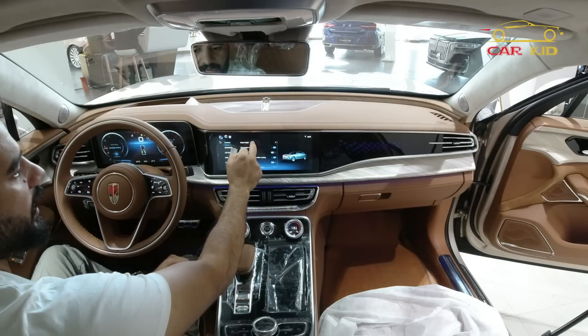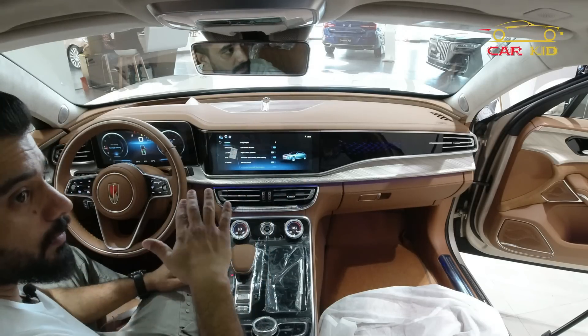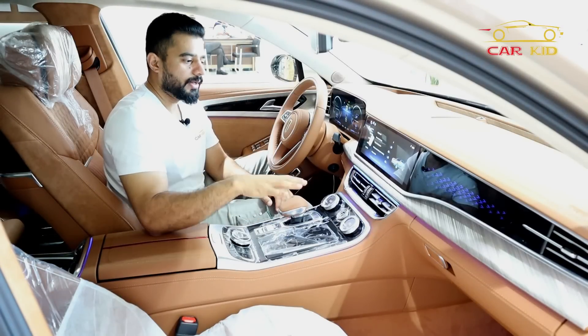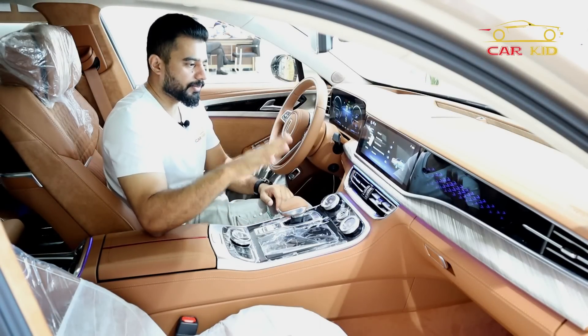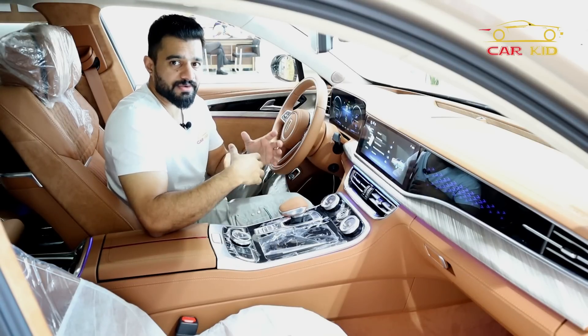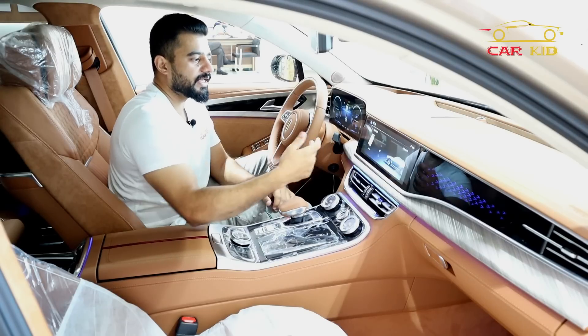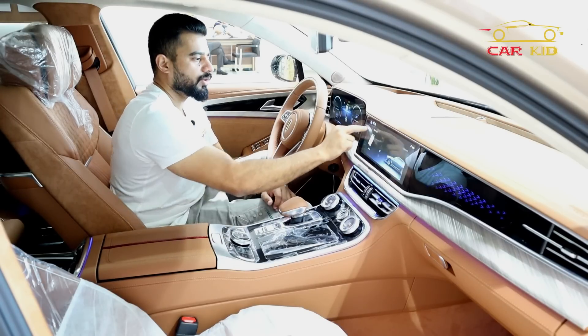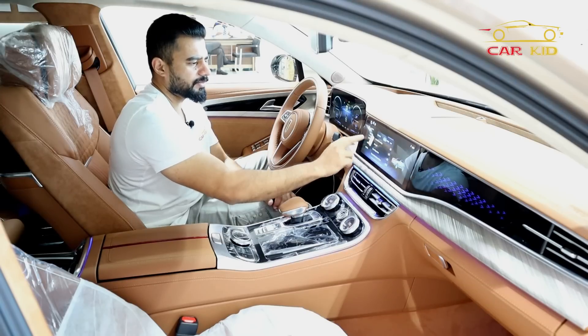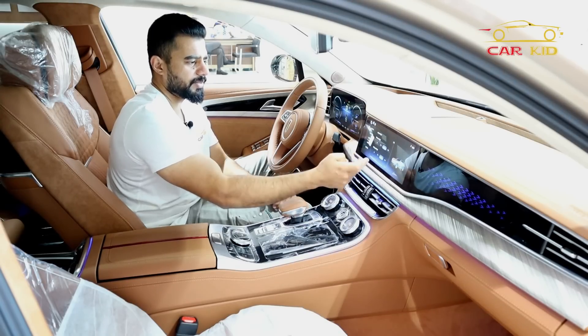In the vehicle settings there is a Comfort section where you can control body height — you can raise or lower the car using a hydraulic pump motor. In Sports mode the car goes lower, and there are different driving modes including Drive and Save, with many options you can select.